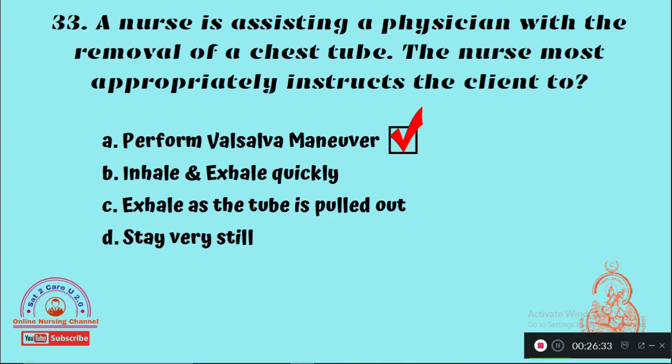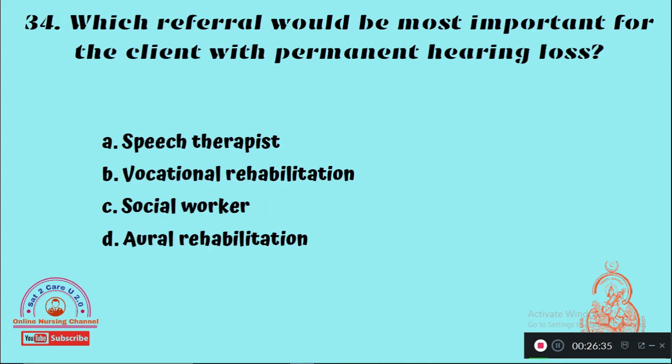Question 34: Which referral would be most important for a client with permanent hearing loss? Option A: Speech therapist, Option B: Occupational rehabilitation, Option D: Oral rehabilitation. The right answer is oral rehabilitation.